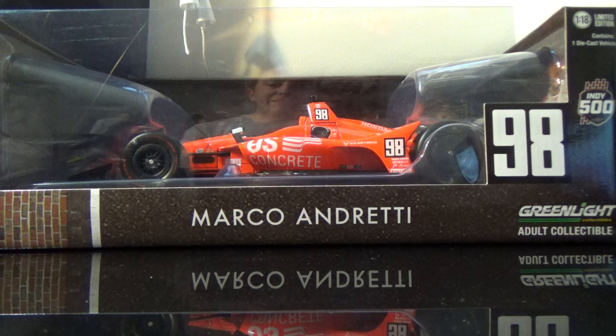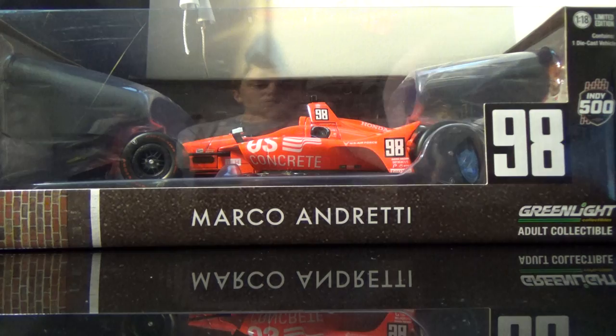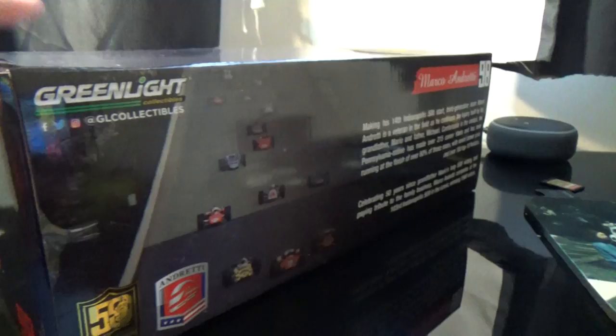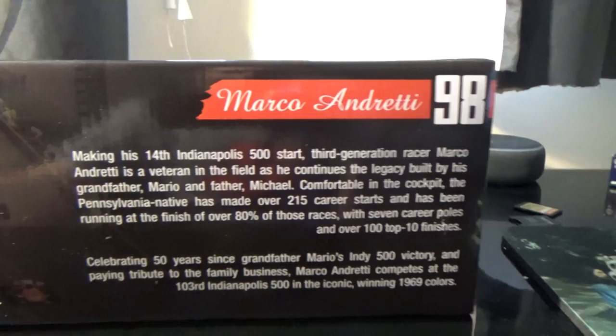Anyway, the packaging is spectacular. It's an aerial view of the Speedway on the Yard of Bricks. It's got Marco Andretti's number 98 symbolizing his grandfather Mario. And the special packaging — they absolutely did a fantastic job on it. It's got the Indy 500 logo and the start of 1969 in the background.